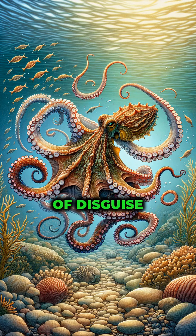Elephants, the giants of the land, have seismic sensors in their feet, allowing them to detect thunderstorms hundreds of miles away. Cactus wrens construct their nests in thorny cacti, using the natural spikes as protection against predators and the harsh desert climate.